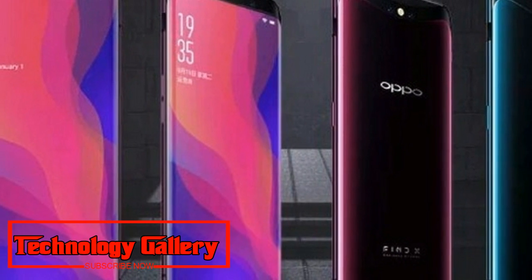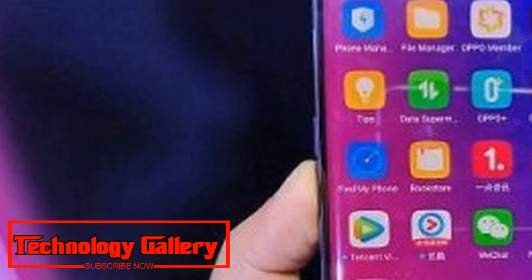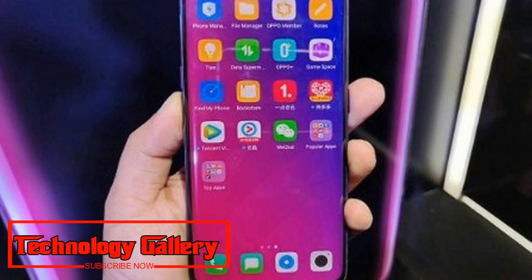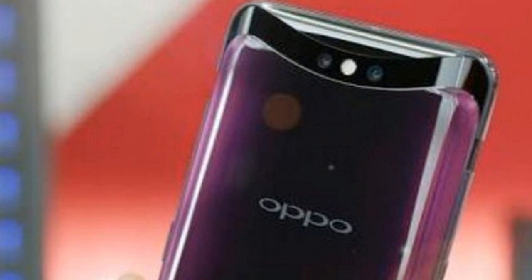The maximum RAM seen on smartphones so far is 8GB. Different details of Oppo Find X appear to stay unaltered as per the TENAA posting. The telephone is valued at Rs 59,990 in India.